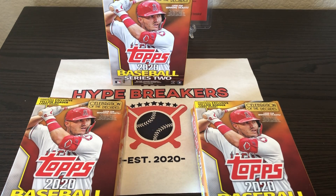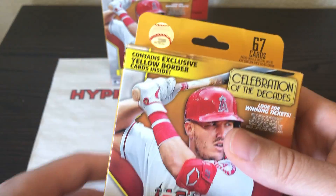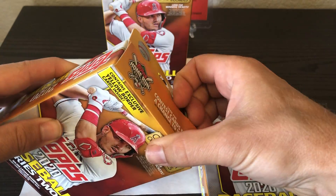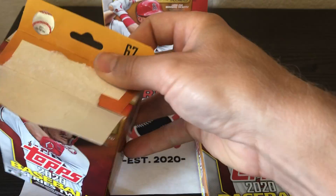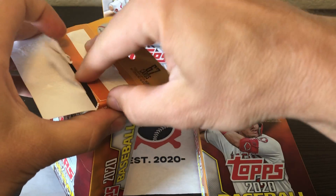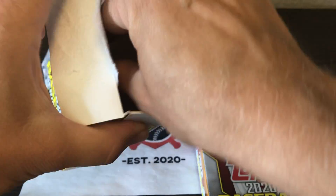Hey sports fans, we are the Hype Breakers. We got our hands on some Walgreens exclusive Series 2 baseball Topps hanger boxes. These things have the exclusive yellow border cards inside, so we are going to rip these open. We are looking for some good rookies. We've got three boxes here, and we are looking for Luis Robert and Shogo Akiyama, the two big guys that we are hunting down today.